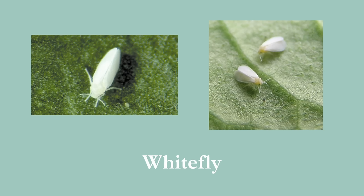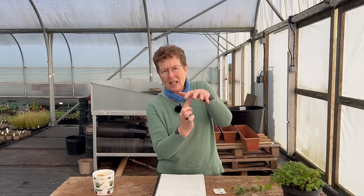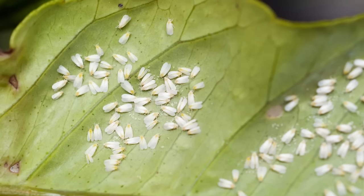Then you've got the whitefly. Whitefly are really annoying and they can cause a lot of damage. You may not see them — you can walk in and as long as you don't disturb a plant, you won't see them because they're on the underside of the leaf. They are sucking the life out of that leaf. You'll suddenly notice the leaves all becoming really distorted — that's because of the whitefly.